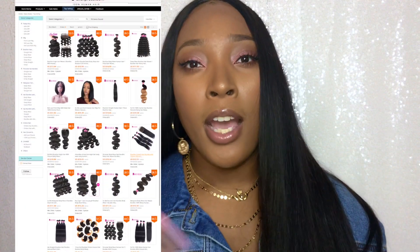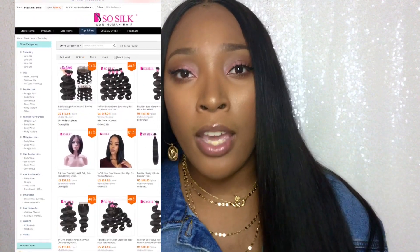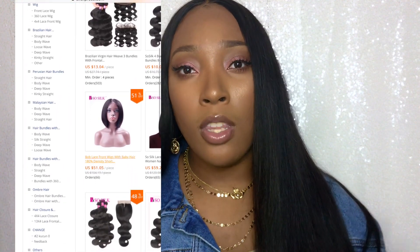So, So Silk Hair store on Aliexpress — I'll probably have a screen recording of what their Aliexpress store looks like on the screen. I just want to give a little flip through and show you guys they have various origins of hair: Brazilian, Peruvian, Malaysian, loose wave, deep wave, straight, body wave. They have lots of options.